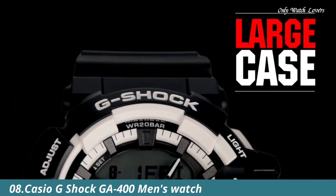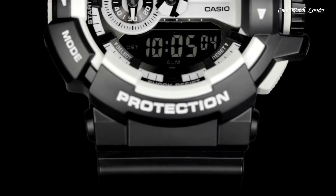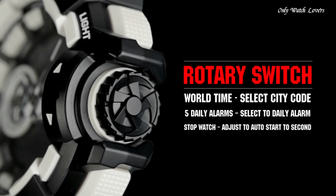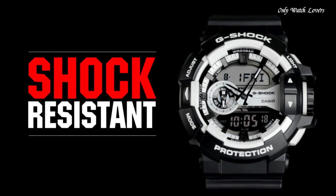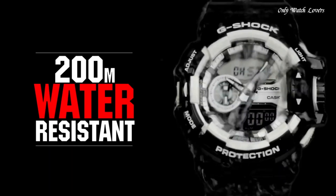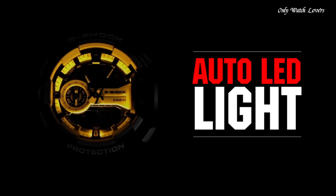Number 8: Casio G-Shock G-400 Men's Watch. It is equipped with Japanese quartz movement and 5398 caliber. Polymer case of round shape. Case dimensions are 51.9mm in diameter and 18.3mm in thickness. The dial of this Casio watch is black LCD. Display type analog digital. This timepiece has mineral glass. Polymer band, band color black, water resistance 200 meters.